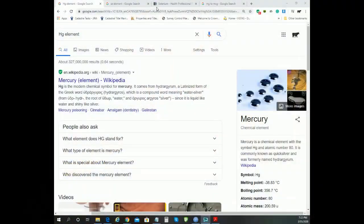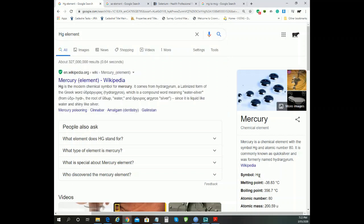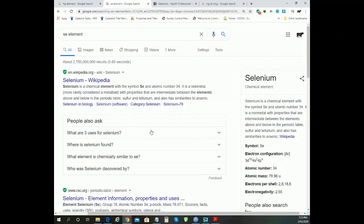Today we'll take a look at seafood and the mercury content, and also the selenium content in fish that can mitigate mercury by chelating it. Let's get our periodic table - Hg is the symbol for mercury, and Se is the element for selenium.